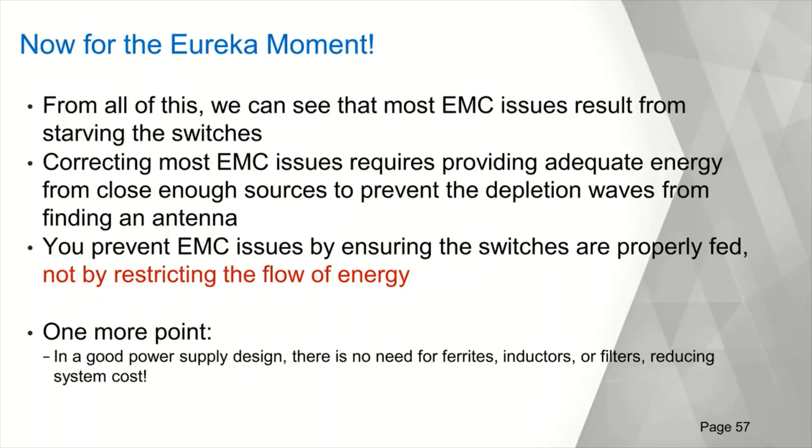To repeat: almost all EMC issues can be tracked down to poor power supply design. When customers contact me regarding issues in their EMC testing, I usually look at the board stack and I'm done — because if they've allowed any of the layers to be more than one dielectric away from ground, and those layers are not routed as a well-defined single-layer board, those are the things that have to be changed to make the board work.